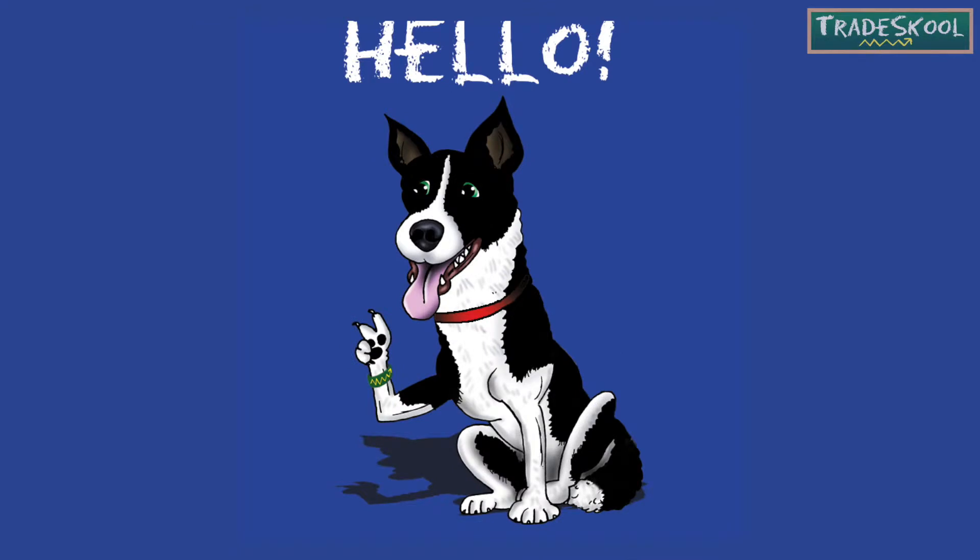Hello! If you see Polly, say hola. That's hello in Spanish.